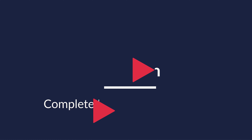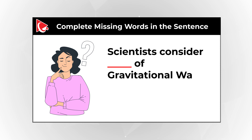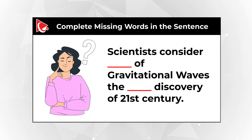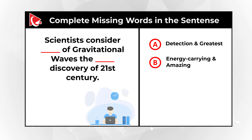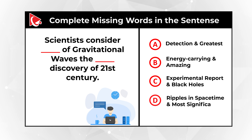You're presented with the sentence: 'Scientists consider something of gravitational waves the something discovery of the 21st century.' You need to complete the missing words and replace 'something' with one out of four choices: Choice A, detection and greatest; Choice B, energy carrying and amazing; Choice C, experimental report and black holes; and Choice D, ripples in space-time and most significant. Give yourself a little bit of time, maybe 10 to 15 seconds.